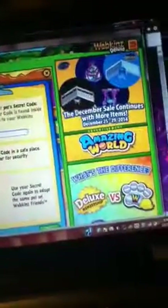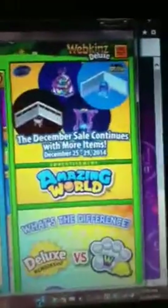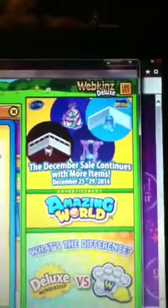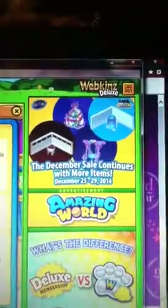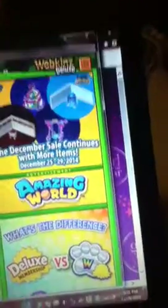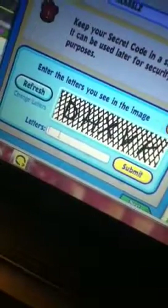Here's his code. I'm going to be entering it in and typing in the secret letters.